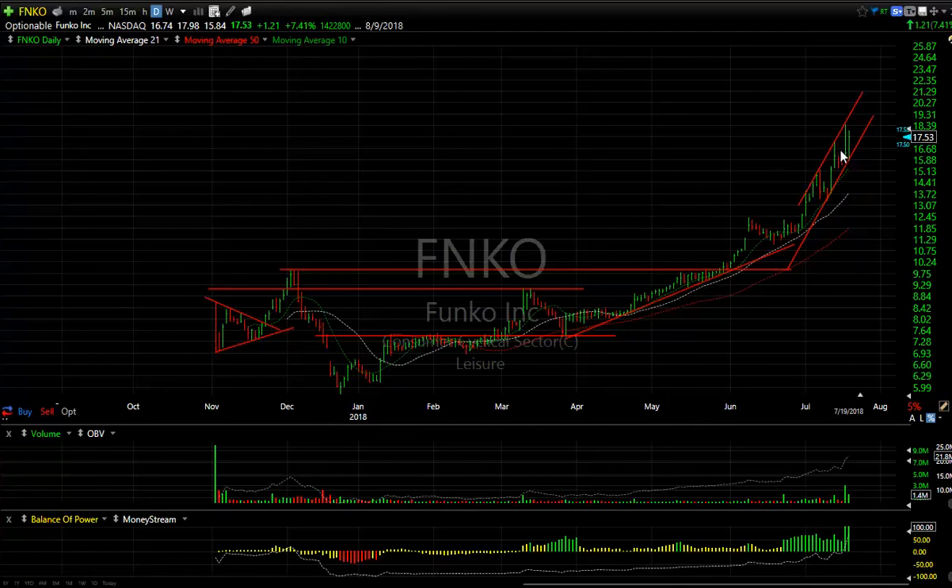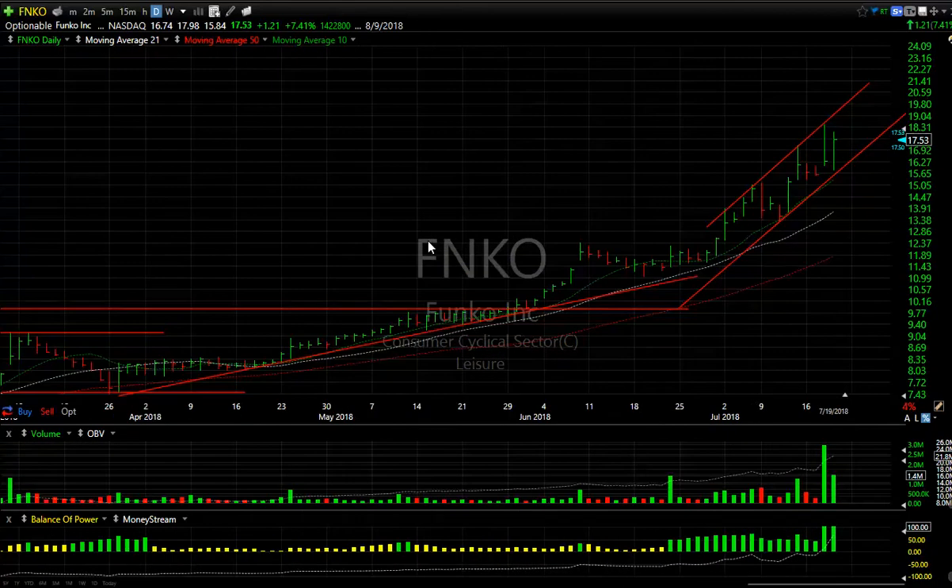FUNKO: talk about momentum. Look at the low in December around 5 and change, and here we are at 18.46 — more than tripled just since January. Now it's a little ahead of itself, but it's got strong momentum and it's accelerating after the reversal day yesterday. Look how this held. If you're going to trade FUNKO, make sure you have a stop right there at 15.25. If it runs, I'm looking for 20 to 21.